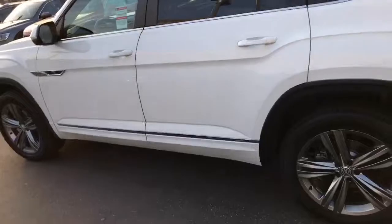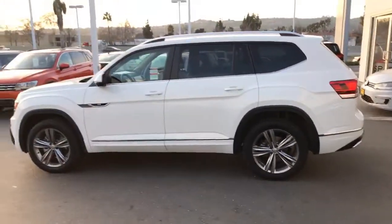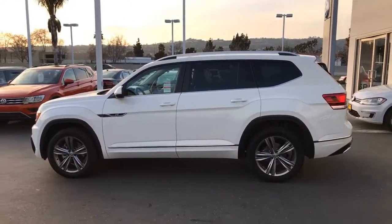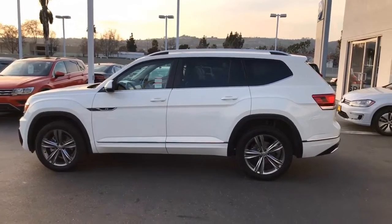It's going to have proximity key entry. It's a beautiful car. And here at Capo VW, we never upcharge on any of the premium lines or the specialty lines. As I said, this is an R-Line, which is one of the specialty lines within the Atlas.